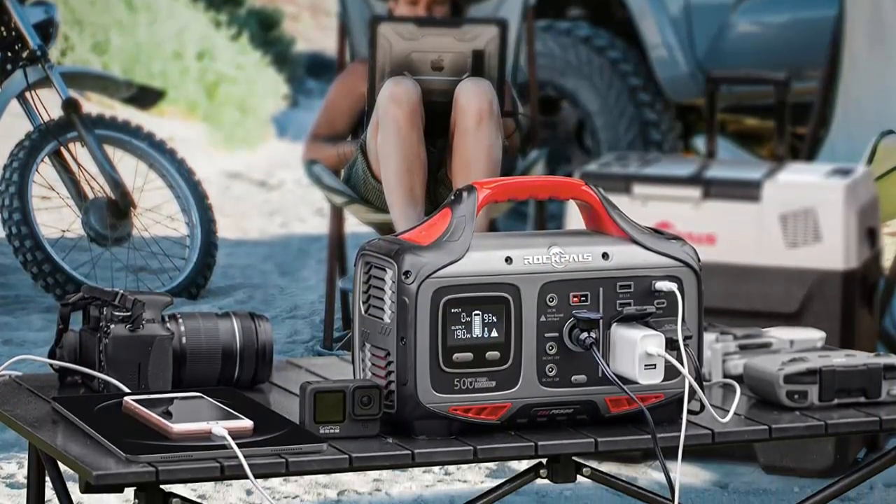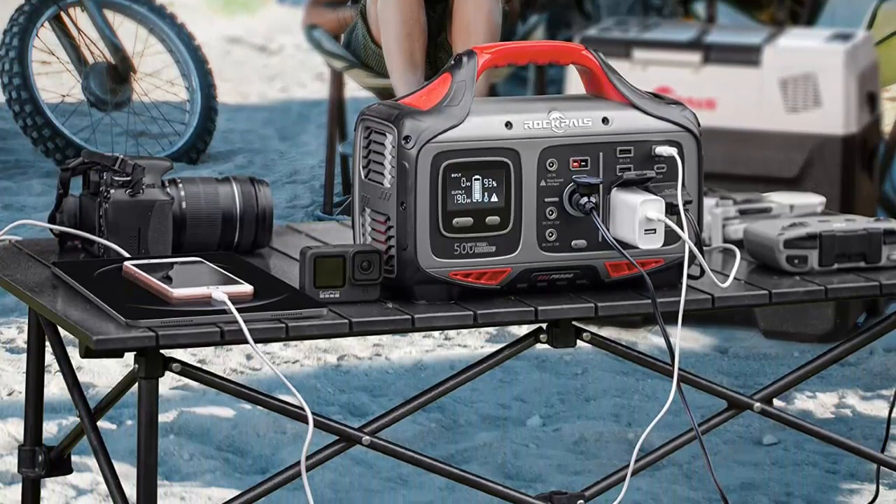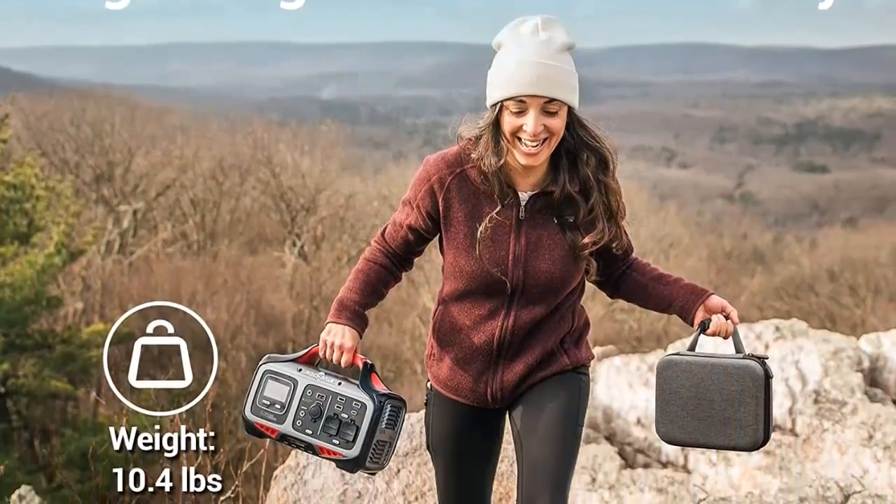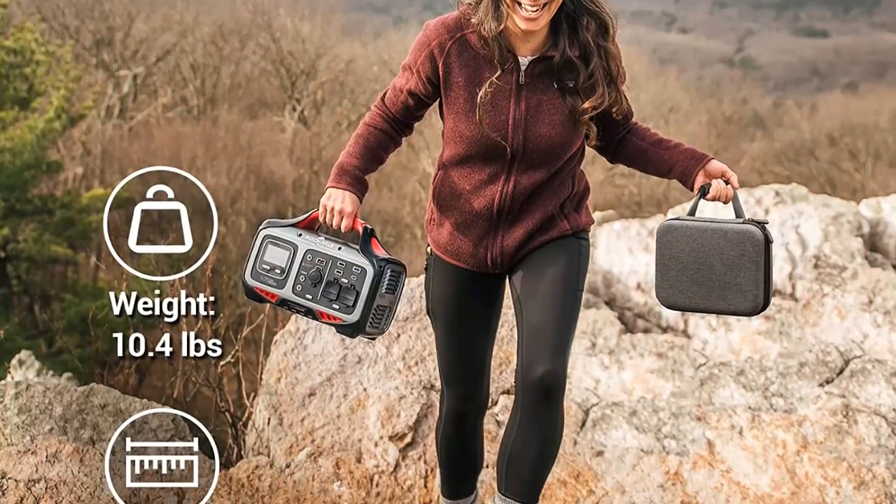It can power a camera for about 20 hours, a 20W fan for about 18 hours, a 40W mini car refrigerator for about 10 hours, and a projector for about 7 hours.